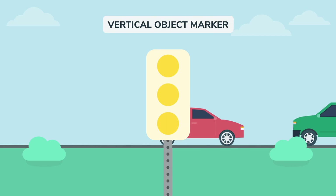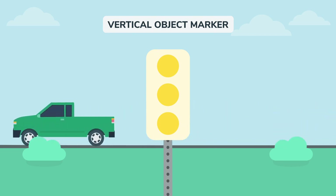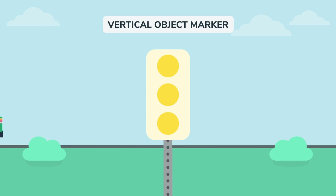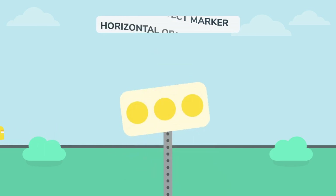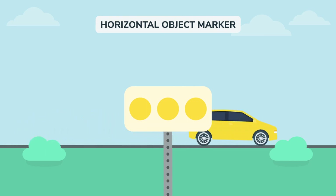You'll see this sign near an obstruction that's close to the edge of the road. It could be a culvert or a center pier on a divided highway. Be on the lookout! This sign shows up in front of an obstruction or at a short change in road alignment. Proceed with caution.